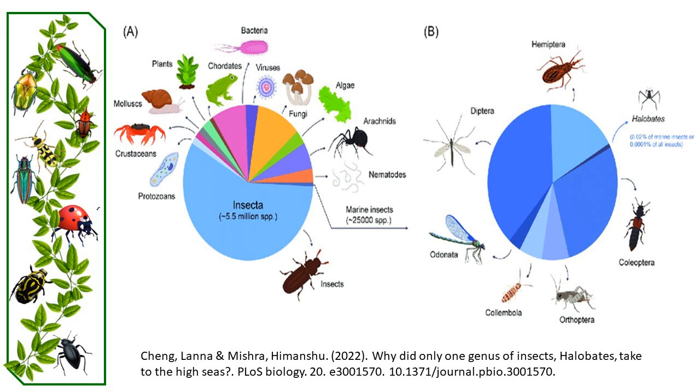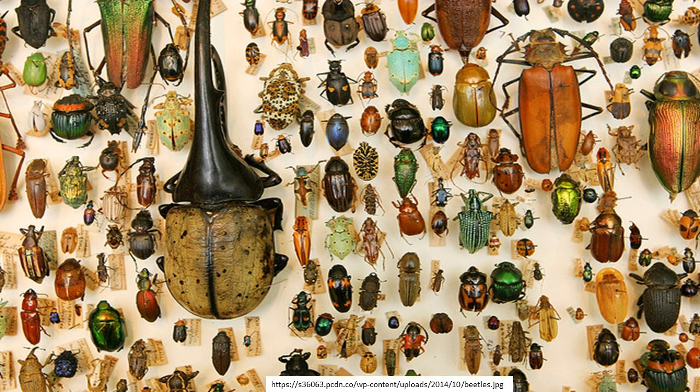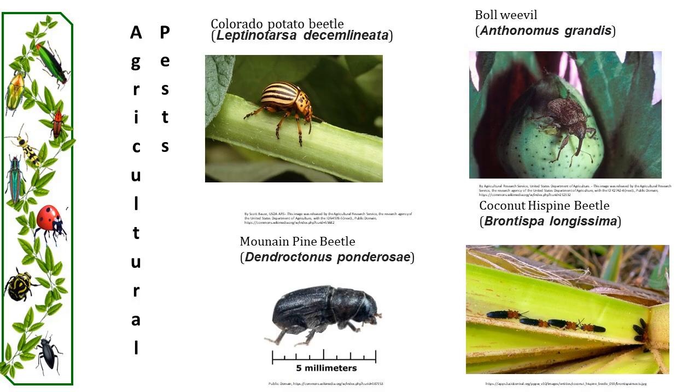The adaptations exhibited by beetles are remarkable. Beetles are found in nearly every habitat except for the sea and the polar regions. They fulfill a variety of ecological roles — beetles can be predators, decomposers, or pests.